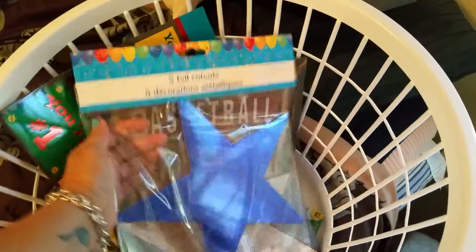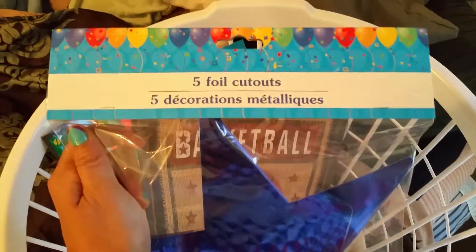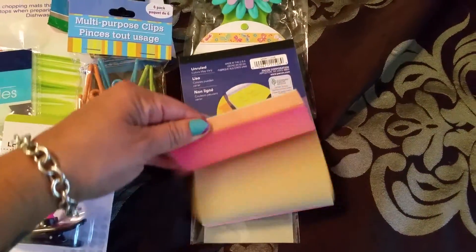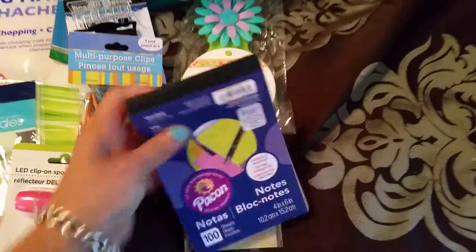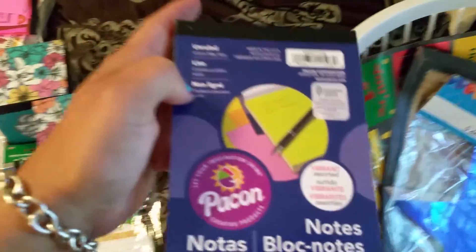Here is a star that I plan to incorporate into my friend's planner — there are five foil stars. Here is another sticky pad. I work for a physician, so we're out of sticky pads all the time. These are really bright and colorful — 100 sheets for a dollar. You can't beat that.